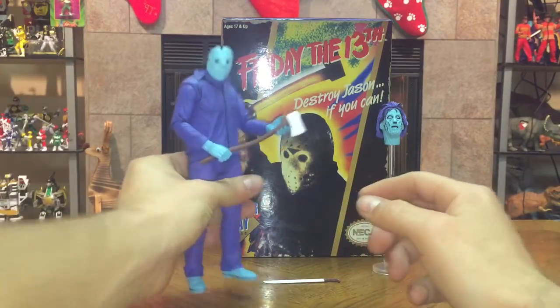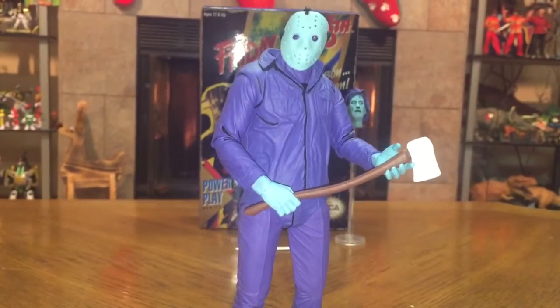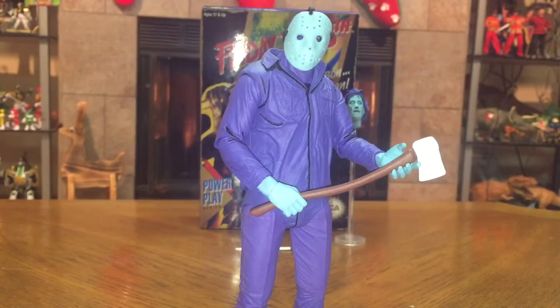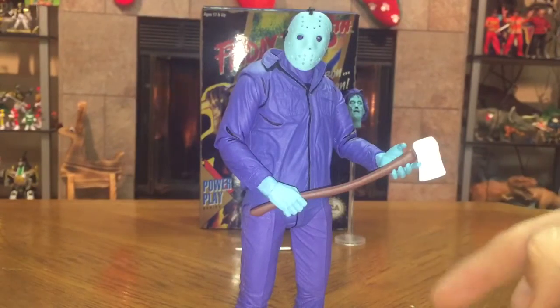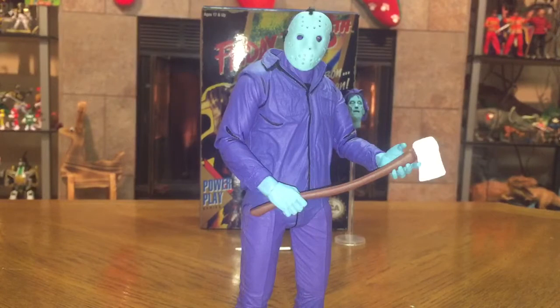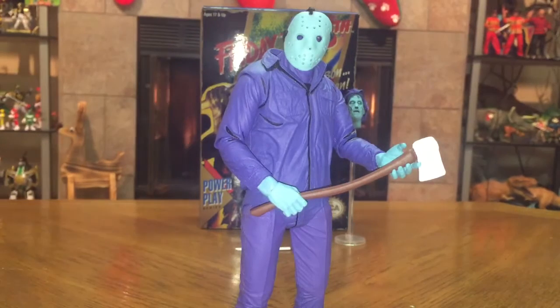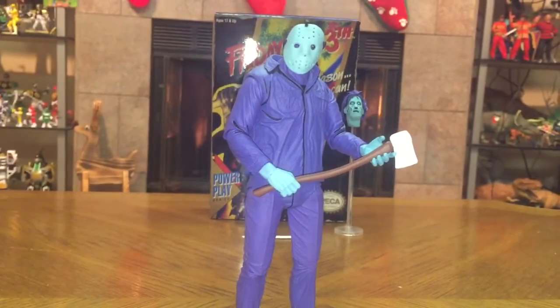There's Jason — very, very nice. Now this is a reissue, kind of like the San Diego Comic-Con 2013 exclusive, but the only difference is this one does not glow in the dark. The pieces that are blue — his hands, his face, his mask, and his feet — don't glow. Everything else is exactly the same, plus we get Pamela Voorhees' floating head and the theme music. It's a retail release, not a Comic-Con exclusive, and I'm glad NECA brought this out.